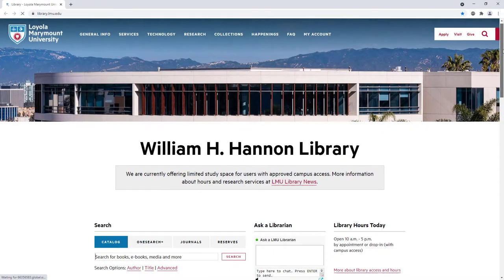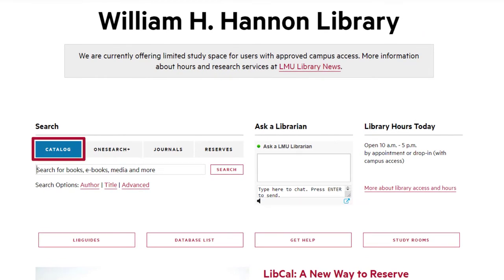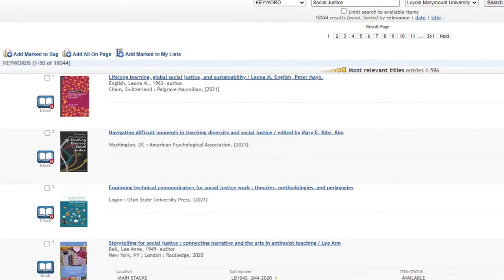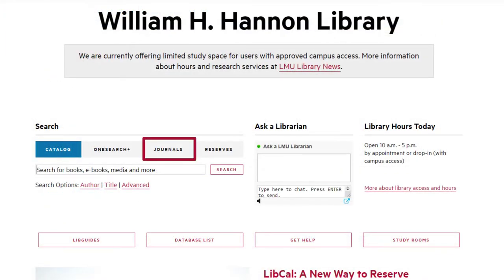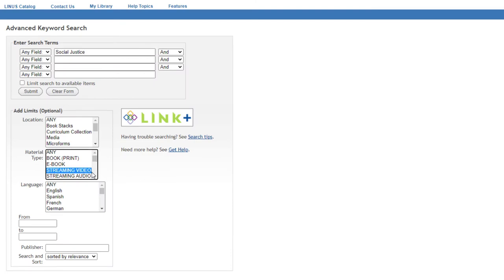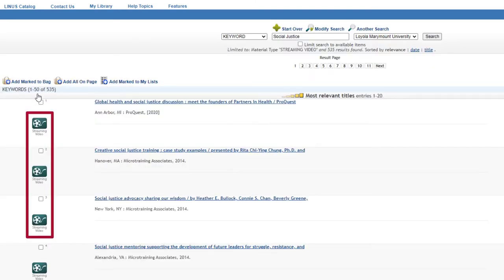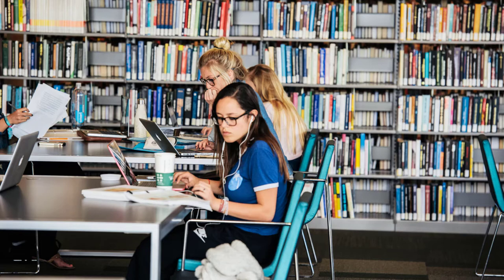The library's collections consist of both electronic and physical materials, accessible through the library's catalog. Our electronic collections include over half a million electronic books and more than 300 databases, providing access to more than 50,000 electronic journal titles. We also provide access to thousands of streaming videos. Physical collections available for borrowing include more than half a million books in print and thousands of DVDs and other media.